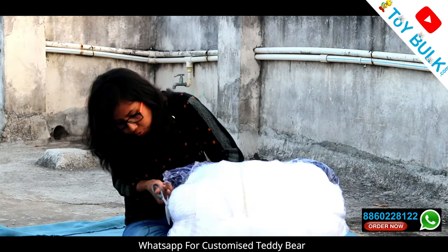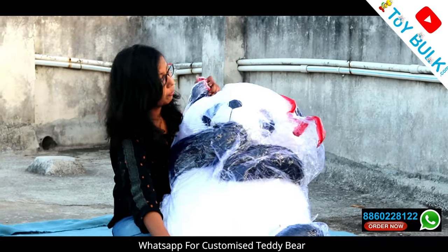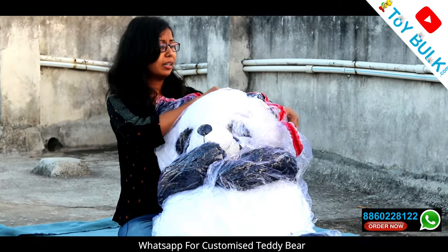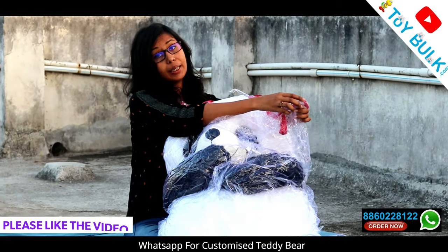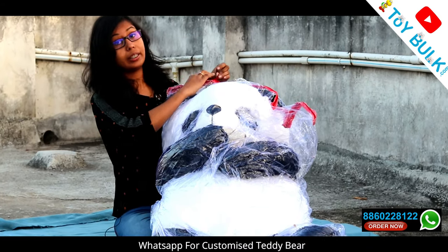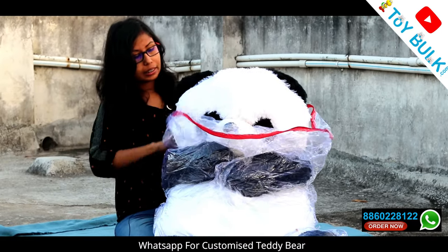Now I will show you the cover of the plastic wrapper. This is a 5-feet panda. This is the first time I have done a review like this — I have previously done 6-feet, 4-feet, and 3-feet pandas. I will put all the links in the description below, so if you want to buy it or want to see those videos, you can go and check them out.